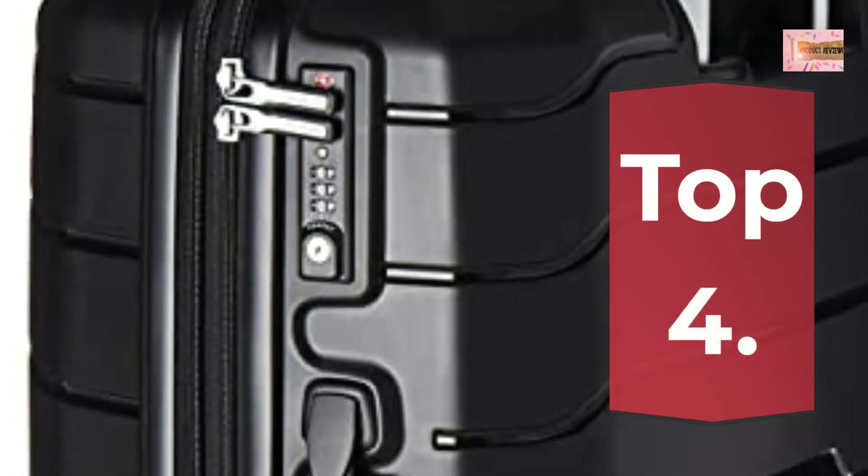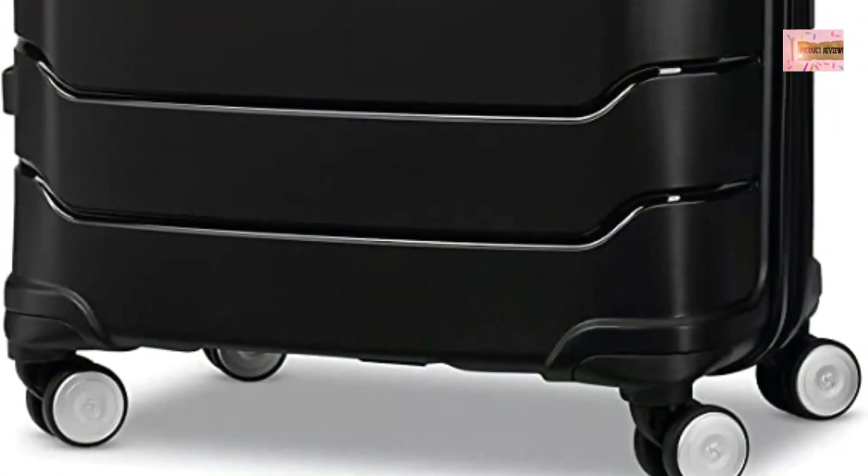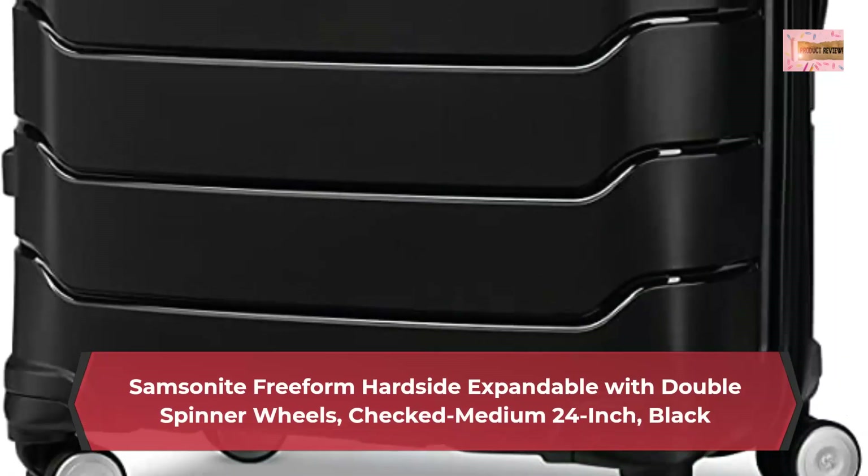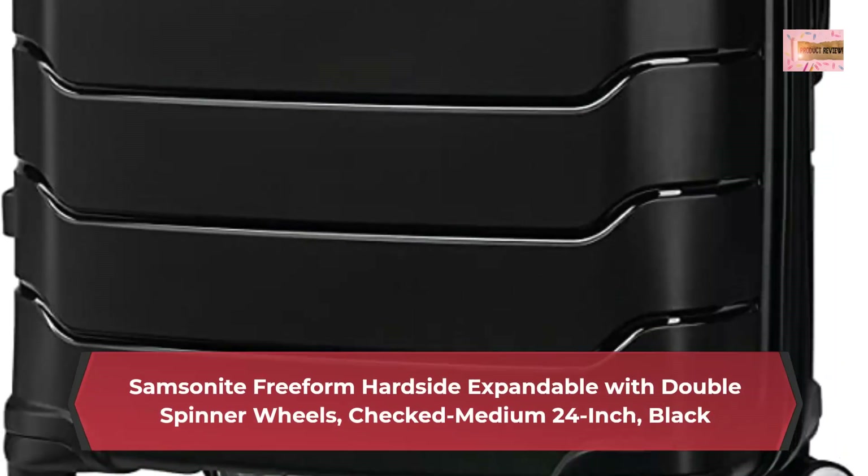Number 4: Samsonite Freeform, hard-side expandable, with double spinner wheels, checked medium 24-inch, black.